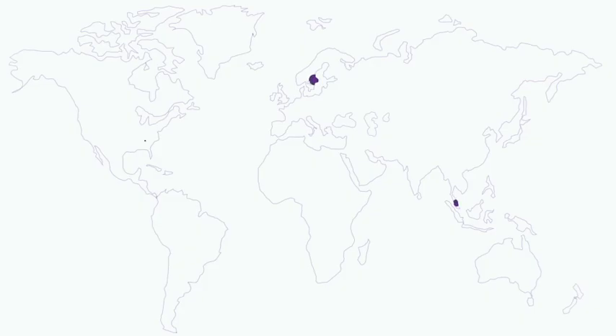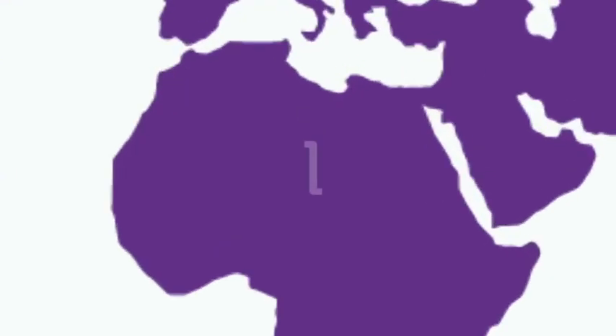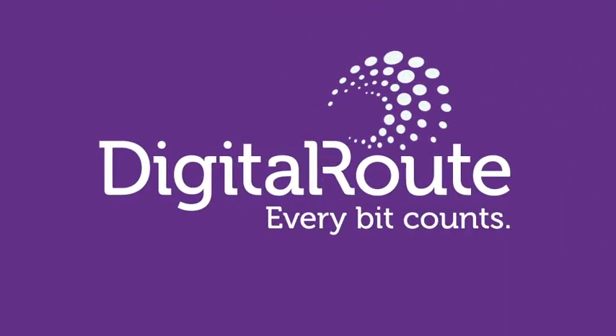We've led the mediation market for 15 years. Over 350 CSPs count on us to make sure their bids count. Learn more at DigitalRoute.com.